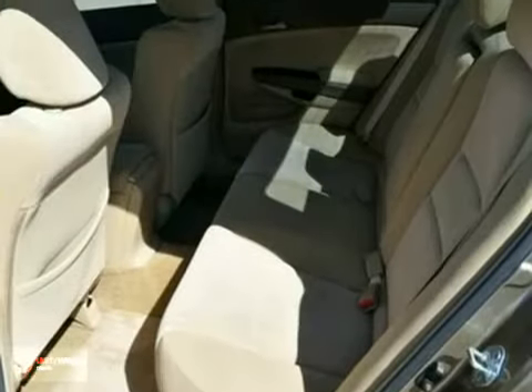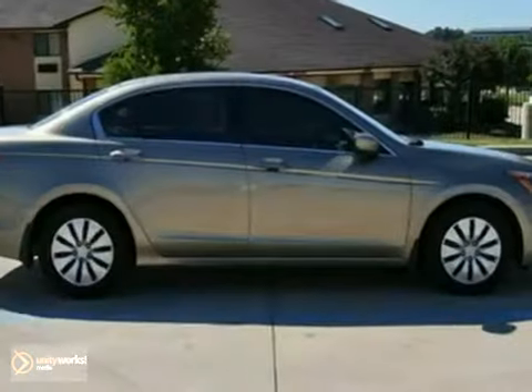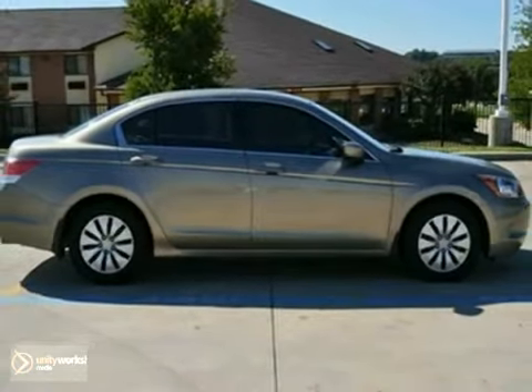You can buy this one with confidence, too. It's extra clean and includes a Carfax buyback guarantee. Consumer Guide even named it a Best Buy. Come and take a look for yourself.